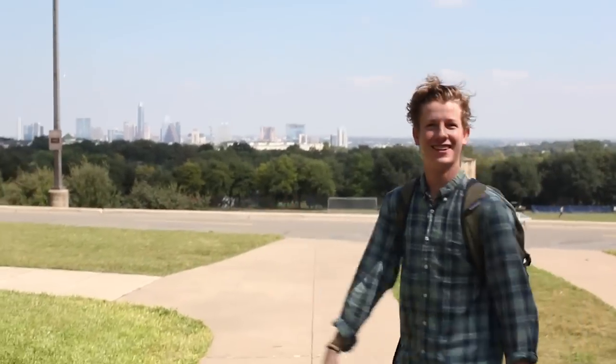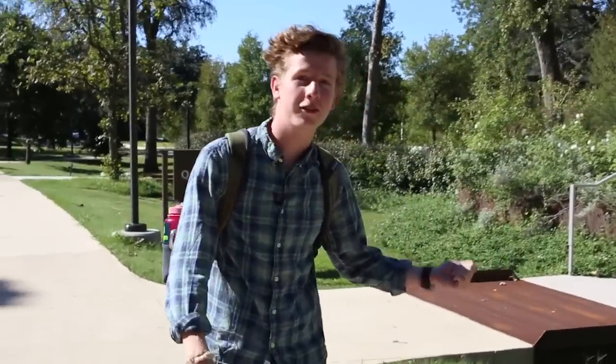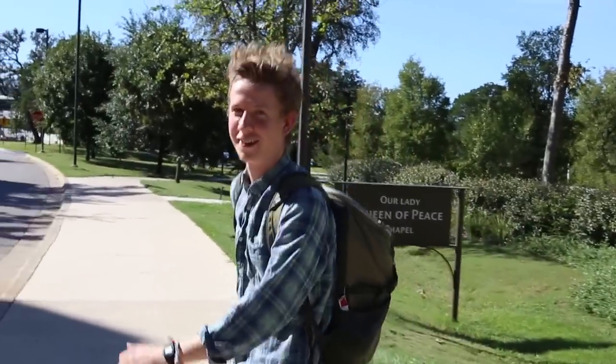Isn't this skyline amazing? So this is our newly renovated chapel, and if you follow me, we'll go check out the Meditation Garden.